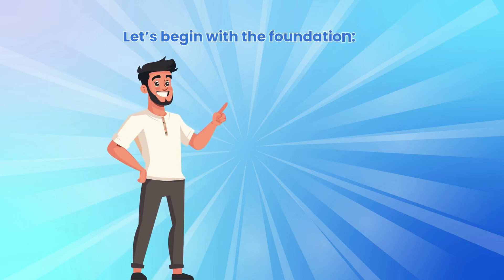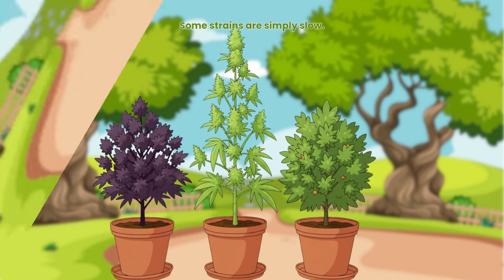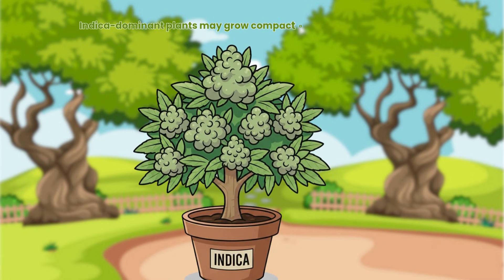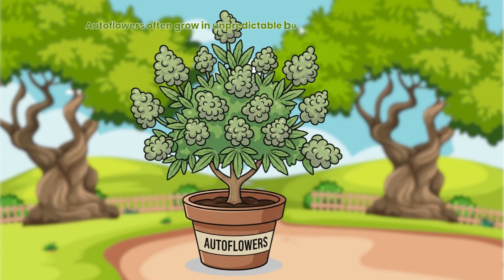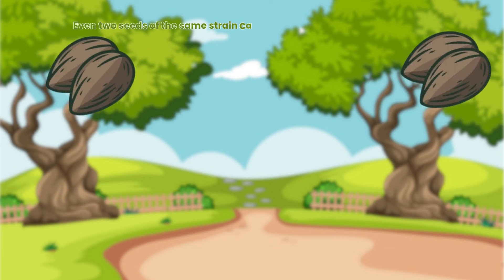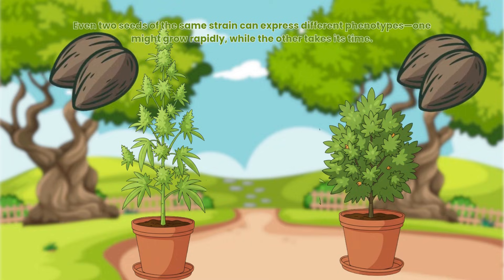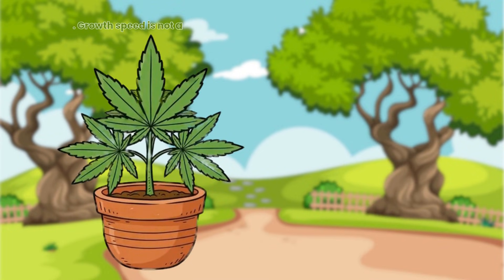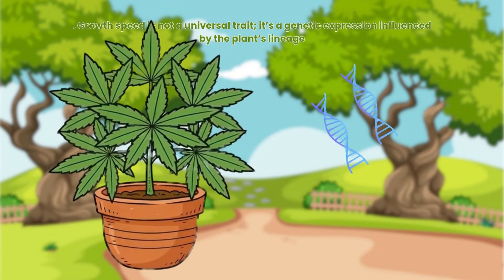Let's begin with the foundation: genetics. Some strains are simply slow. Indica dominant plants may grow compact and steady, building thick stems before producing height. Autoflowers often grow in unpredictable bursts due to their rapid life cycle. Even two seeds of the same strain can express different phenotypes — one might grow rapidly while the other takes its time. Growth speed is not a universal trait; it's a genetic expression influenced by the plant's lineage.